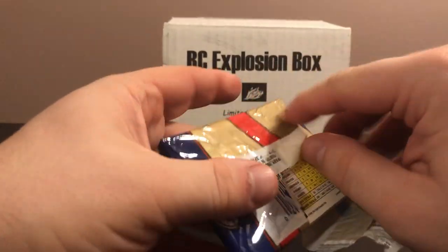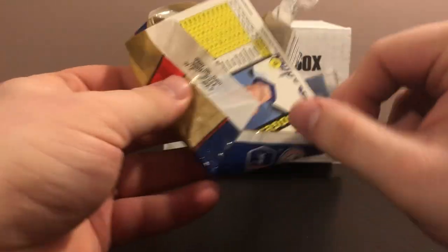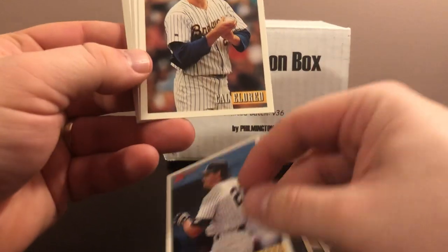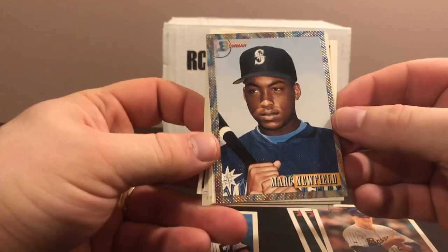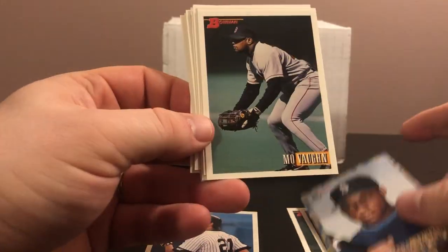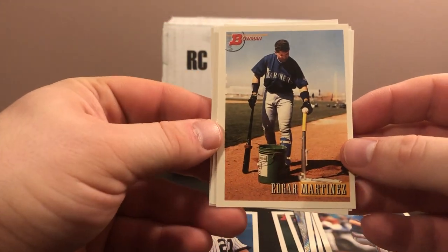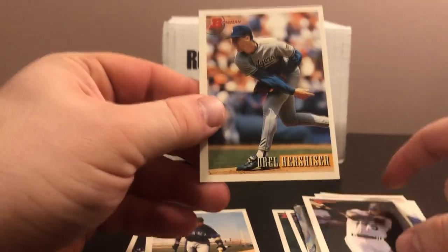Here's the 1993 Bowman — chasing the Derek Jeter. As a Yankee fan, Jeter is one of my primary PCs, so it would be really sweet to pull his rookie card. There's a nice Paul O'Neill for the PC — I'll take that. Cal Eldred, Mark Newfield — some sort of parallel there, a top prospect. Mo Vaughn, Brooke Fordyce, Bob Welch, Gabe White. There's a nice Edgar Martinez — really cool picture, I'll put that one aside. Felix Jose, George Brett, and Orel Hershiser.